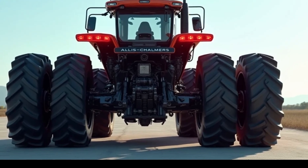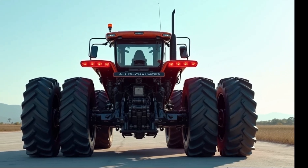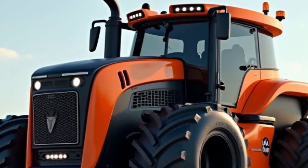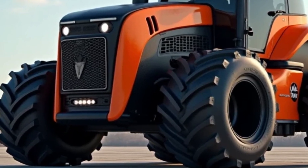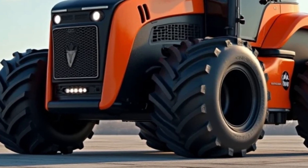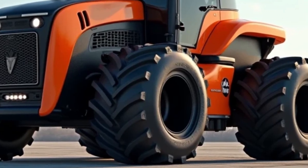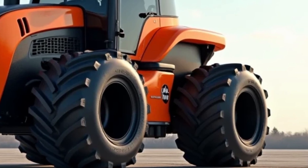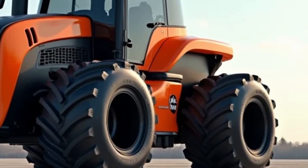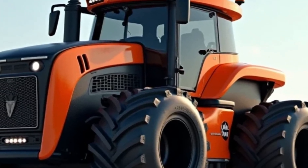The 2025 Allis Chalmers tractor sets a new benchmark in the agricultural industry. By blending tradition with cutting-edge technology, it offers farmers a machine that's powerful, reliable, and forward-thinking. It's a perfect example of how innovation can enhance productivity while staying true to the values of a trusted brand. Whether you're a large-scale farmer or managing a smaller operation, the 2025 Allis Chalmers tractor is designed to meet your needs.